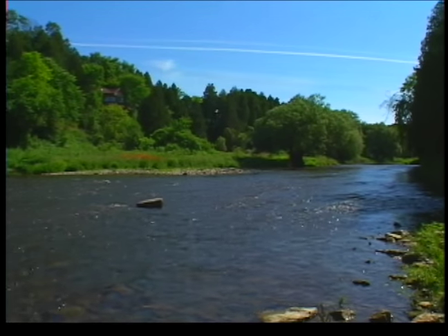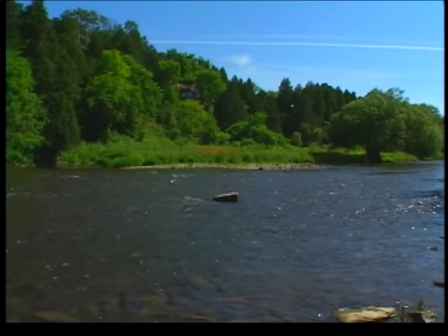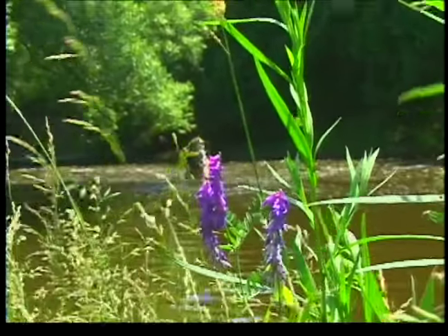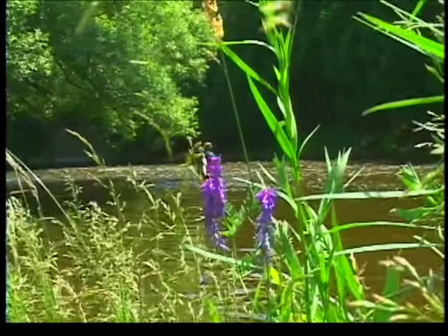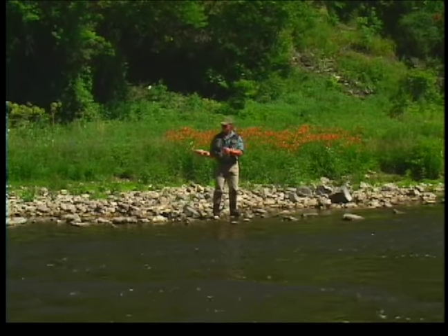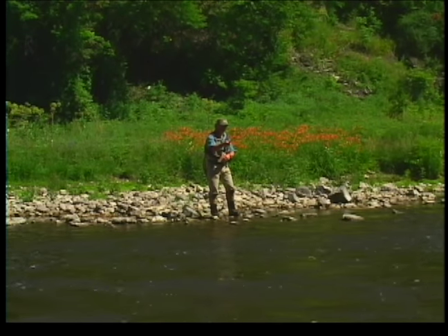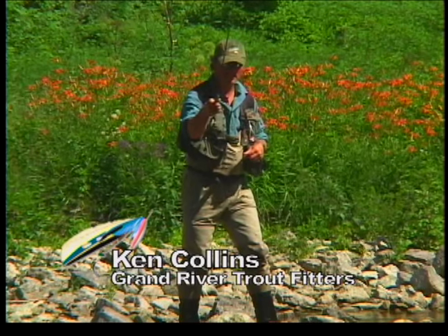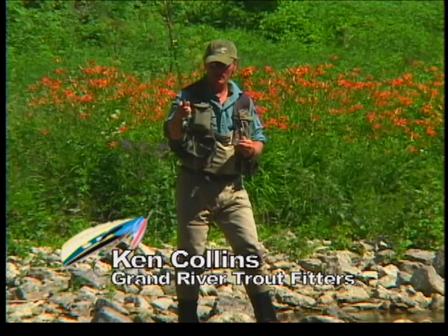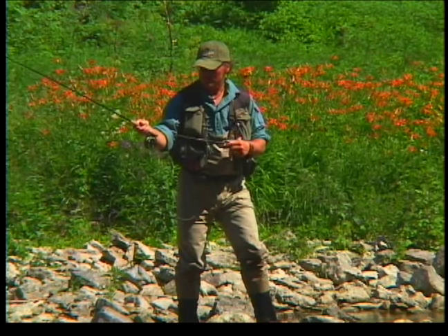The Grand River flows through southern Ontario and over the last decade has become known as one of the top tailwater fisheries in the east. Huge brown trout of up to 30 inches have been caught in stretches of the river, especially near Elora and Fergus. On a beautiful July day I joined renowned guide Ken Collins, who also owns the popular fly shop Grand River Trout Fitters in Fergus, to do a little fly fishing. He gave me excellent information and technique recommendations for nymphing, which is a very popular means of catching browns on the Grand.